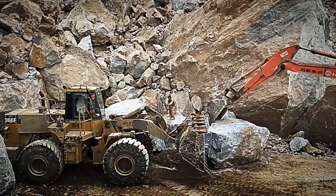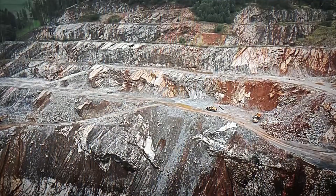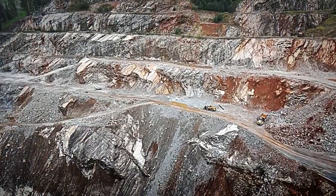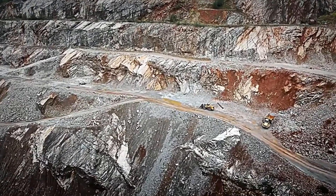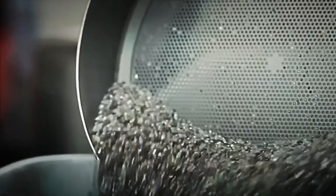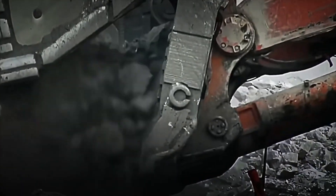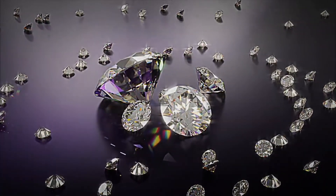Today we will travel to Africa, home to some of the largest and oldest diamond mines on the planet. Here we will discover how these crystals are extracted from hundreds of meters underground, how they are separated from the rocks, and how, finally, they become the brilliant diamonds we admire so much. Get ready, because we are going to discover the impressive transformation process of thousands of diamonds.